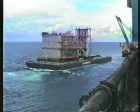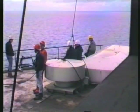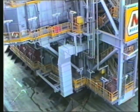The generator module arrives. Weighing in at 2,400 tons, this is the heaviest module to be lifted with a conventional four-point lift.